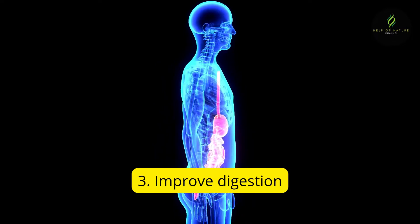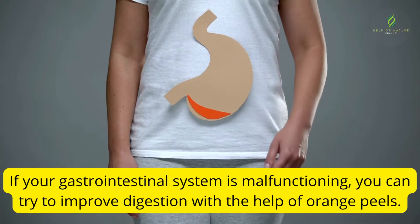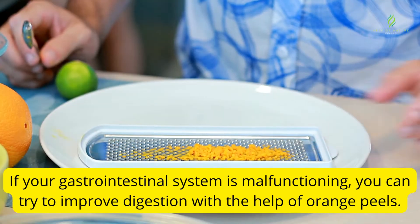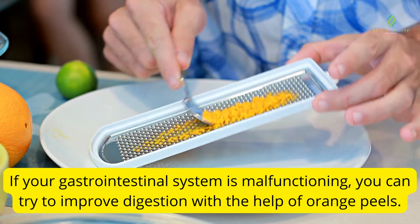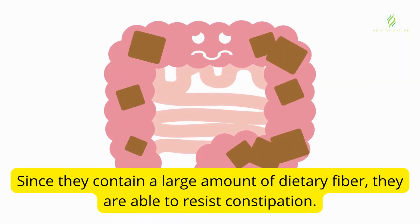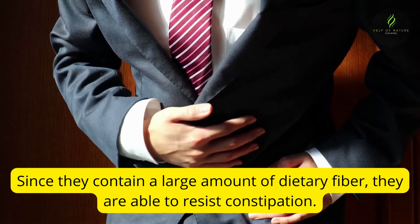3. Improve digestion. If your gastrointestinal system is malfunctioning, you can try to improve digestion with the help of orange peels. Since they contain a large amount of dietary fiber, they are able to resist constipation.